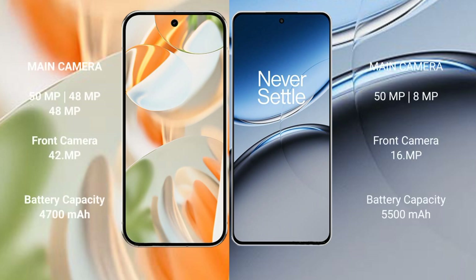Google Pixel 9 Pro features a triple rear camera setup: 50MP plus 48MP plus 48MP, and a 42MP front camera. OnePlus Nord 4 features a dual rear camera setup: 50MP plus 8MP, and a 16MP front camera.